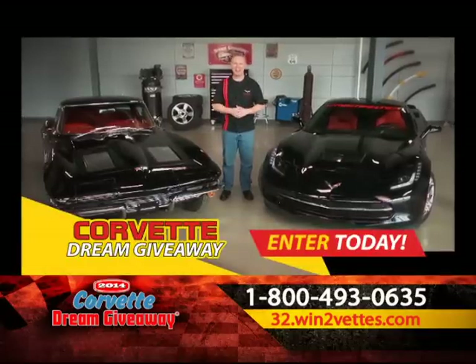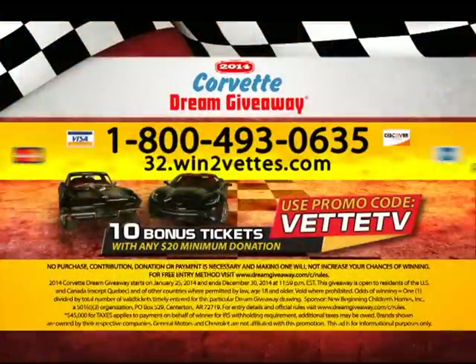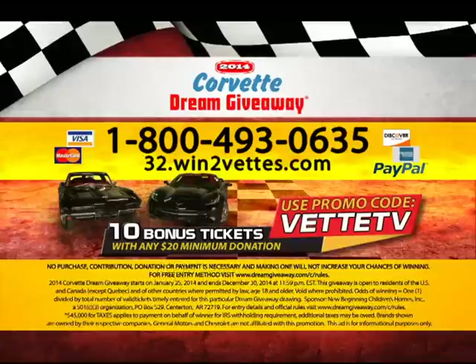So don't wait — enter today. Call 800-493-0635 or visit 32.win2vets.com to win both Stingrays. Enter right now to get 10 bonus tickets with a $20 minimum donation. That's 800-493-0635 or 32.win2vets.com.